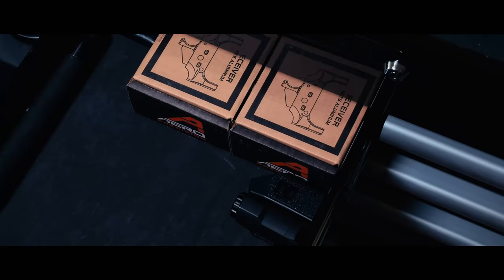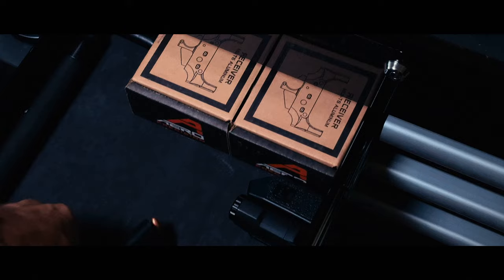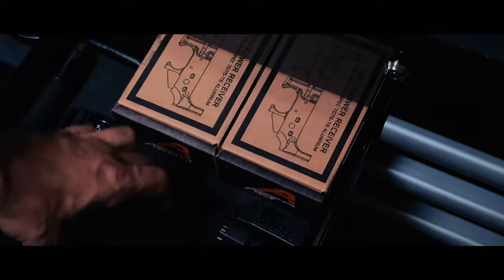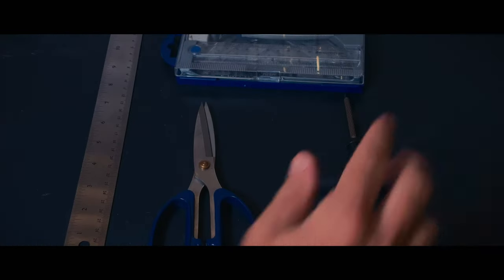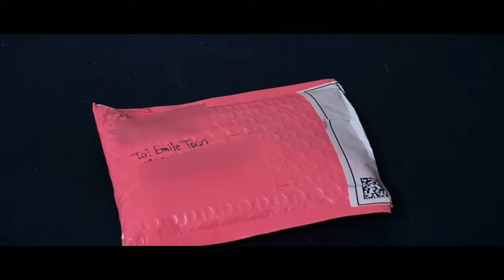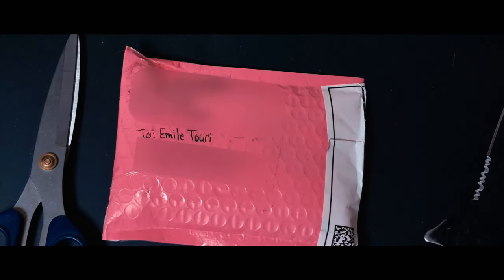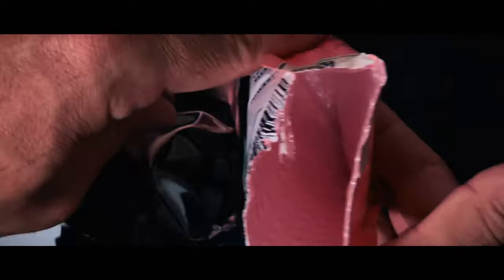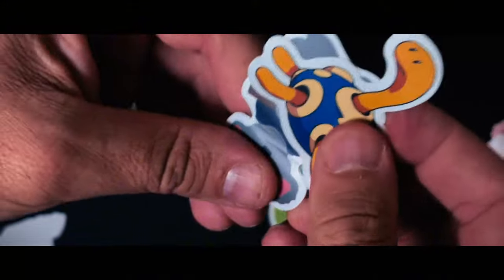Yeah, I got the package, I have it, it's secure. All right, this is a delicate package, I need something more surgical. Look how beautiful that is — it came with stickers, I love it.